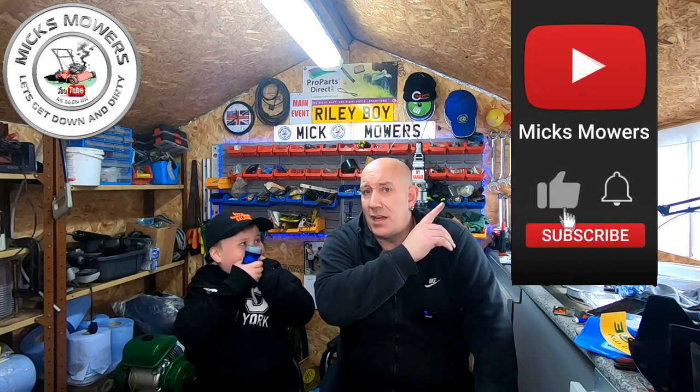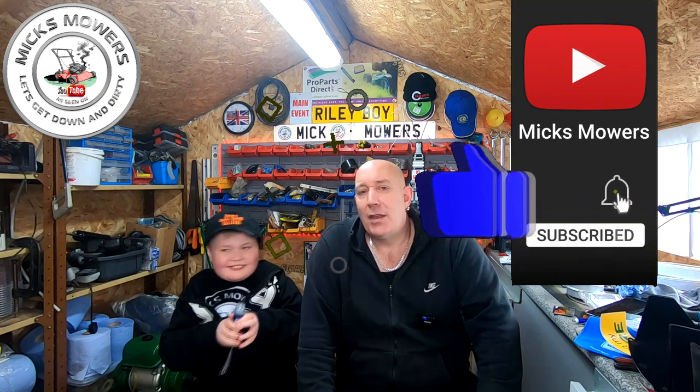Riley's still sporting his Steve's Small Engines Saloon cap and he absolutely loves his torch - he's been whizzing around lighting things up indoors for about the past hour. So thank you very much Steve's Small Engines for sending Riley Boy a little parcel - very much appreciated, thank you for my bits and bobs as well. If this is your first time watching Mick's Mowers, hit the subscribe button, whack your bell, set notifications to all. I look forward to seeing you in the next episode of Mick's Mowers very soon. But until then, take her easy.